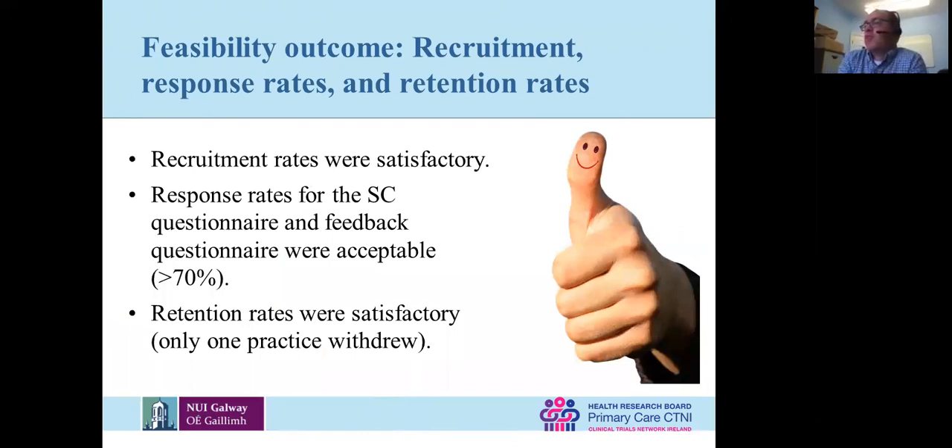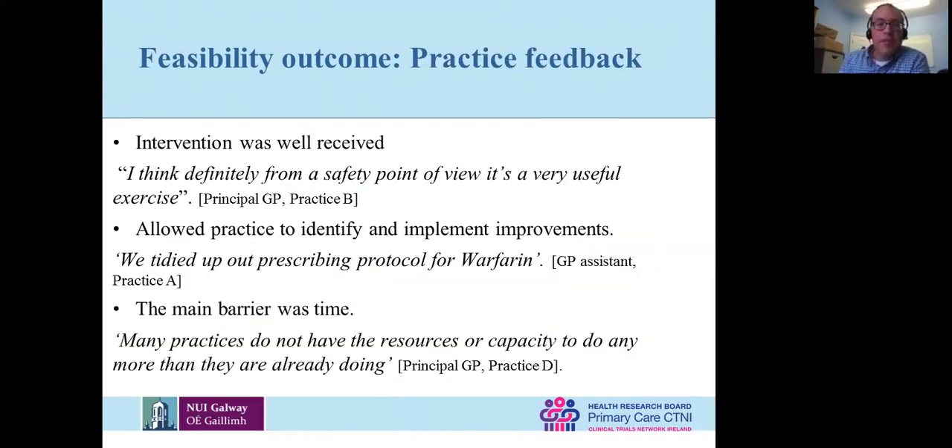Recruitment was satisfactory, response rates to questionnaires were satisfactory, and retention rates weren't bad. One practice withdrew because the doctor driving the intervention left for another practice, and the practice didn't want to stay in the trial given the workload. The feedback was positive — they liked it, thought it was useful. The trigger tool chart review in particular was liked because it gave direction about where the risks were — for example, identifying a need for a protocol for managing warfarin. But the main barrier was time. Getting into practices for meetings was difficult — they had trouble holding practice meetings regularly or getting everyone to attend.